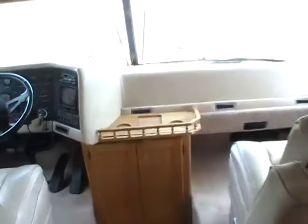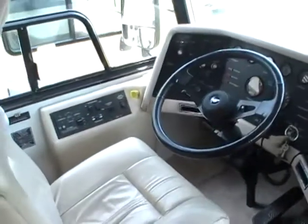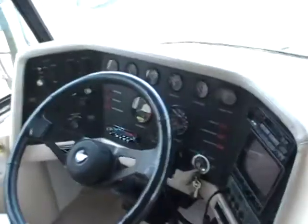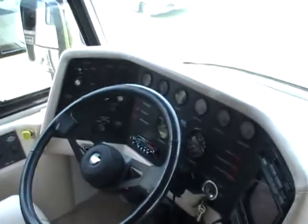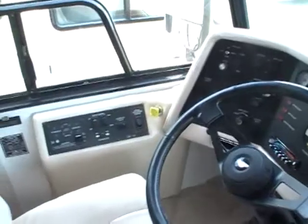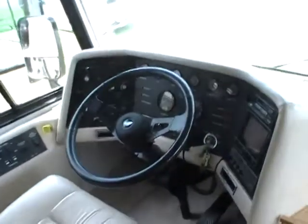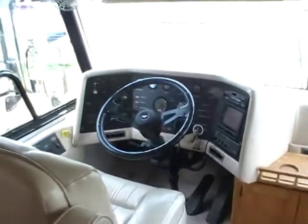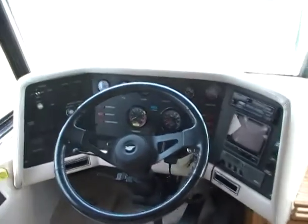I wouldn't hesitate to jump in this RV and drive it to California right off the lot just like it sits. This is top notch all the way. Air brakes, air suspension — you're going to get an awesome ride going down the road. HWH hydraulic leveling jacks. We guarantee everything will work. It's got the remote spotlight and a rear-view camera system.